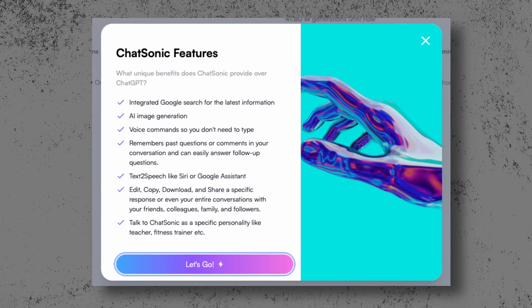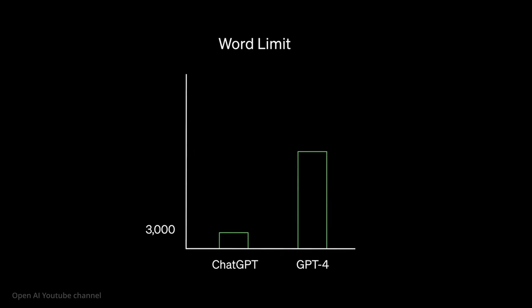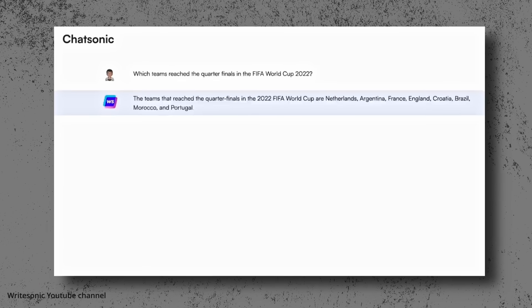First, Chatsonic. Chatsonic is like ChatGPT on steroids when it comes to writing and chatting. ChatGPT as a language model uses a built-in library of data, which means its knowledge is incomplete and outdated — it knows nothing after September 2021. This really limits the variety of its responses. Chatsonic, on the other hand, doesn't have this problem. It is also powered by GPT-4, but supports real-time search thanks to its integration with Google, giving you relevant and credible data, including the latest news or events.